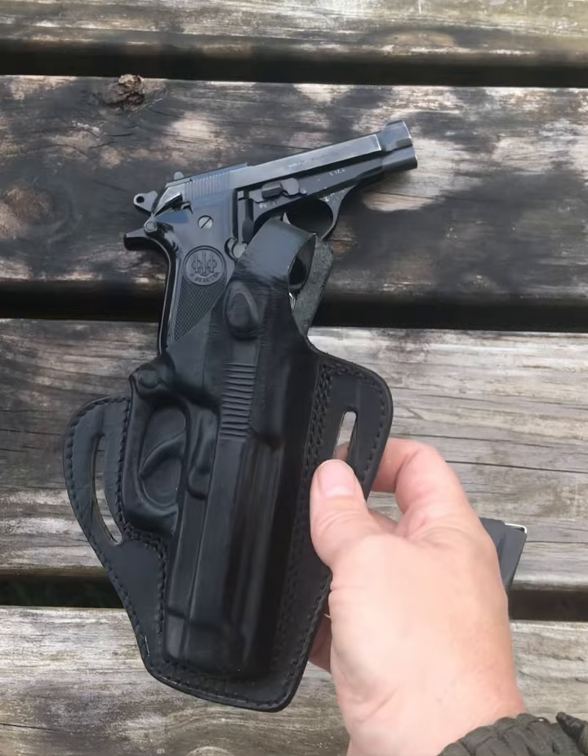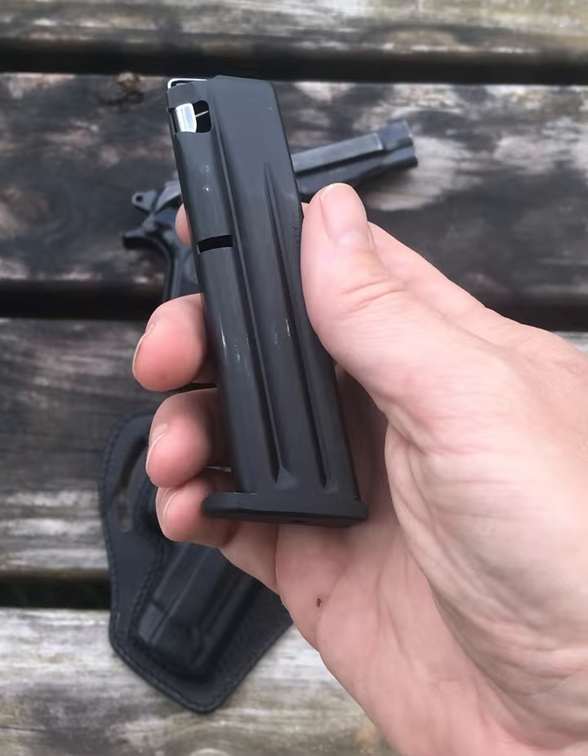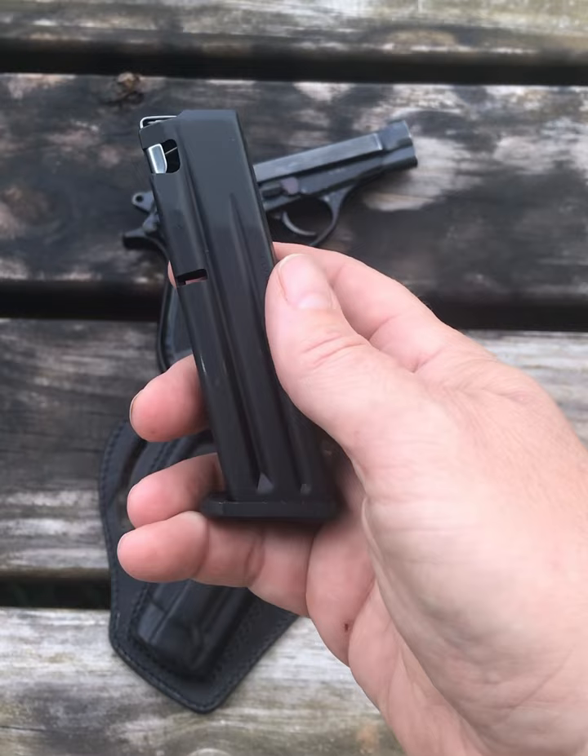conceal carry it, because my Cheetah is a .32, but it is a lot of fun to shoot. I also found magazines at — I think it's DK Magazines — and they're 12-rounders, they're Beretta originals. And they're not cheap, I think they're close to $40, but I did want a couple of extra mags for it.